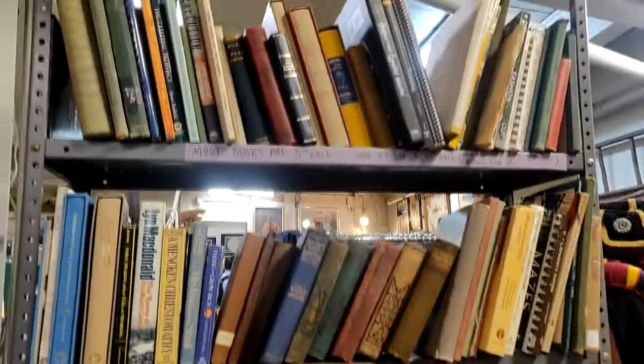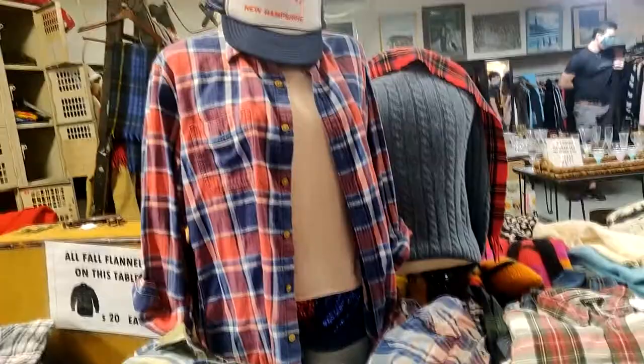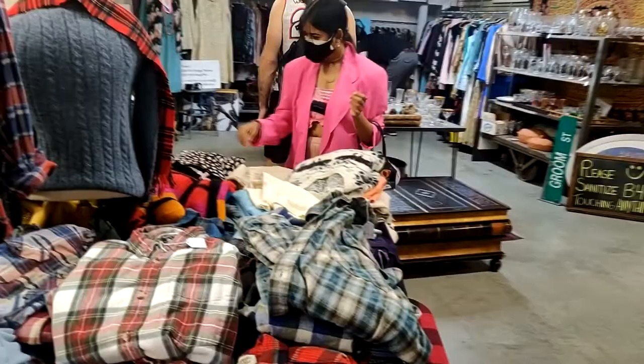This vintage market is open every Sunday from 11 a.m. to 4 p.m. and it is a culmination of fashion, decor, and memorabilia. You'll also find vintage books and I checked out very cool clothing pieces like this multi-colored cardigan.